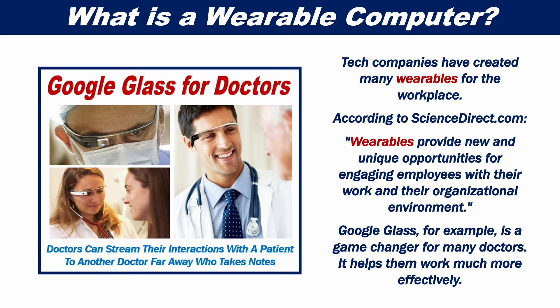Tech companies have created many wearables for the workplace. According to ScienceDirect.com, wearables provide new and unique opportunities for engaging employees with their work and their organizational environment.